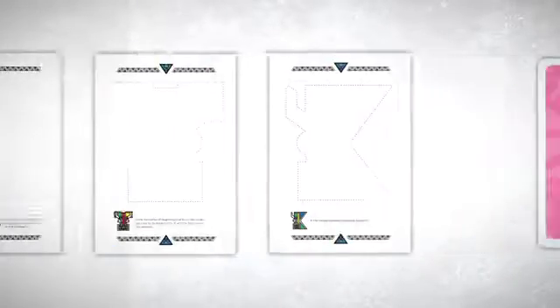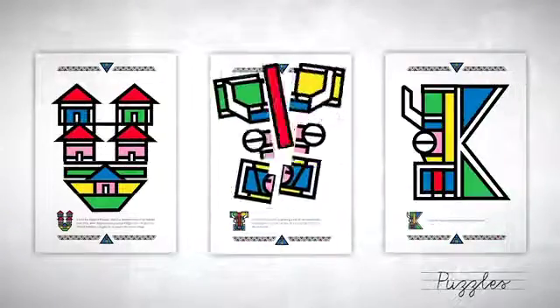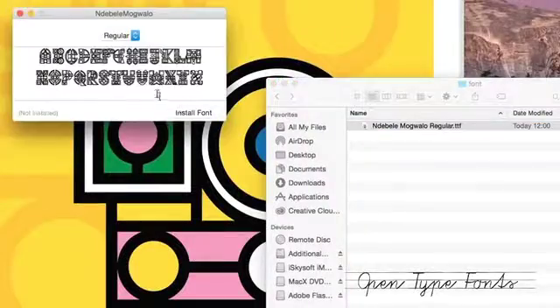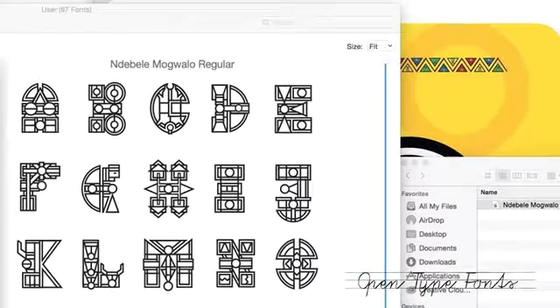The typefaces were brought to life through various educational tools, helping children from a young age to learn about and appreciate the many people and cultures of their country.